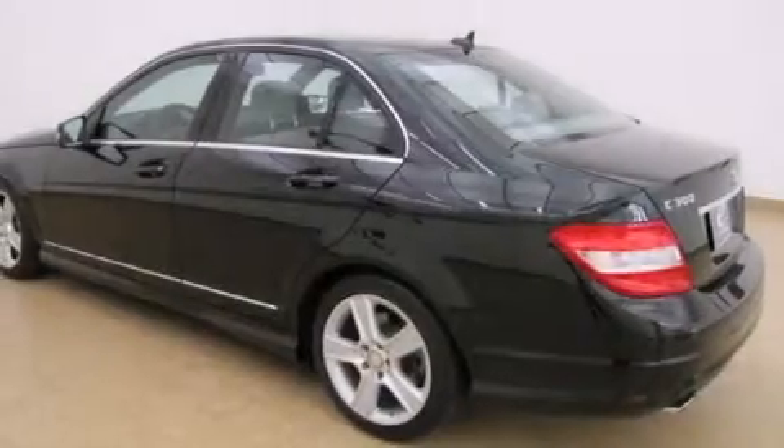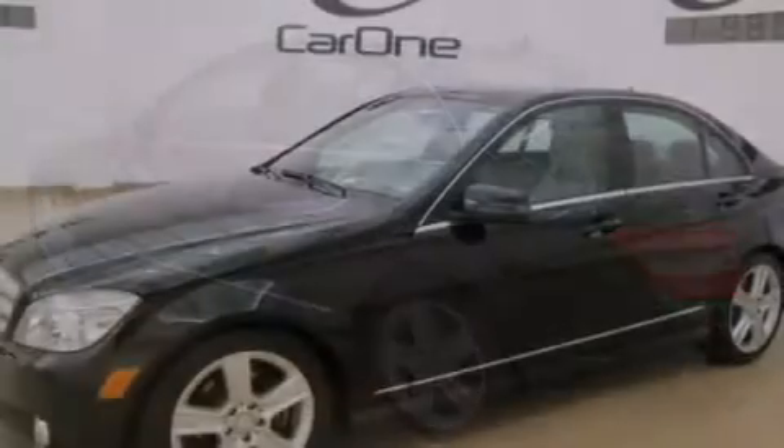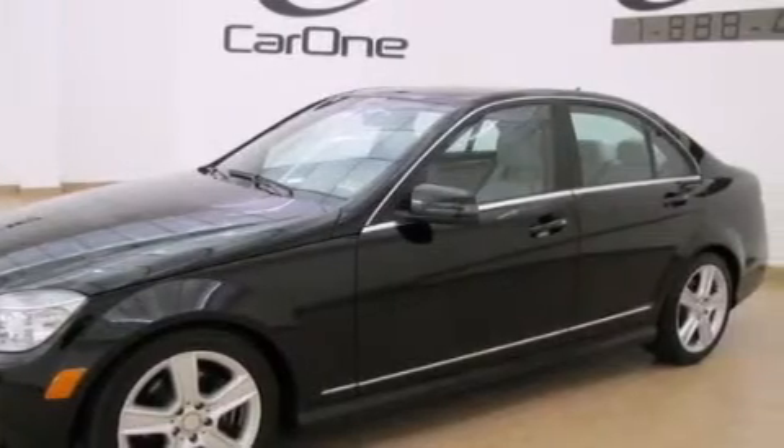Features include a sunroof, a rear window defroster, side curtain airbags, rear seat child-proof door locks, fog lamps, tinted glass, and stability control. This vehicle has fewer than 26,000 miles on the odometer.